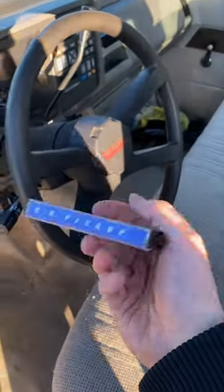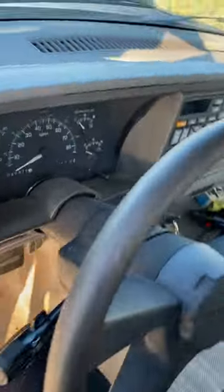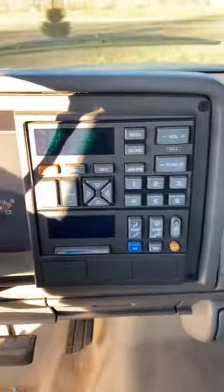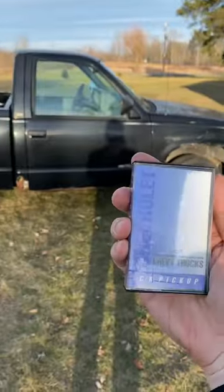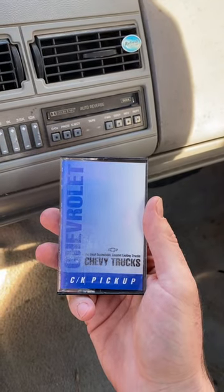I found something pretty cool in my '94 C1500 — when I bought this, it was in the glove box. The only problem is this is a work truck and there is no cassette player to be found. This is just one of the reasons why you should keep a couple extra trucks around, because if one truck doesn't have a cassette player, you can check your other truck. This truck's a little more highly optioned — let's try this out.